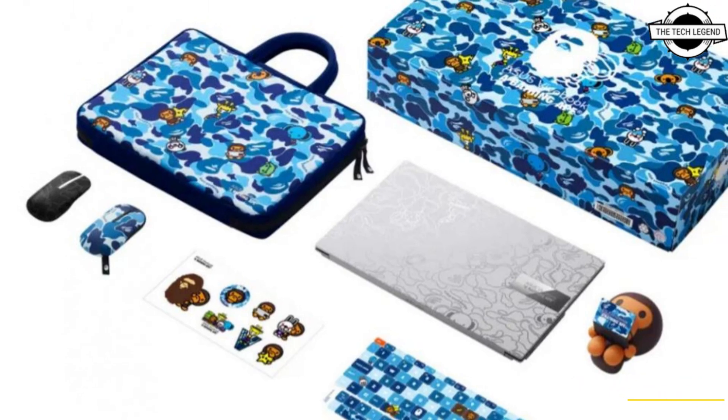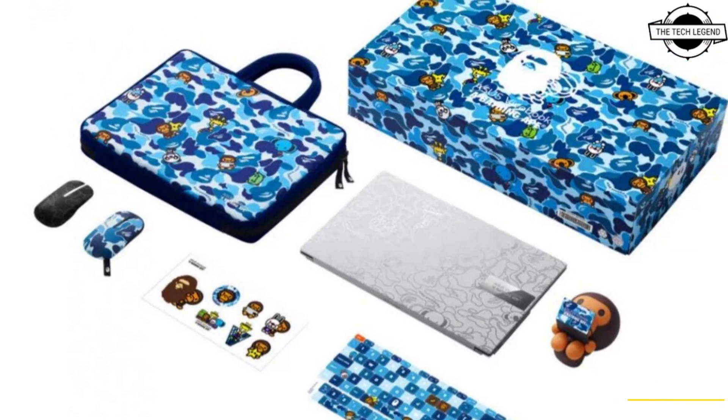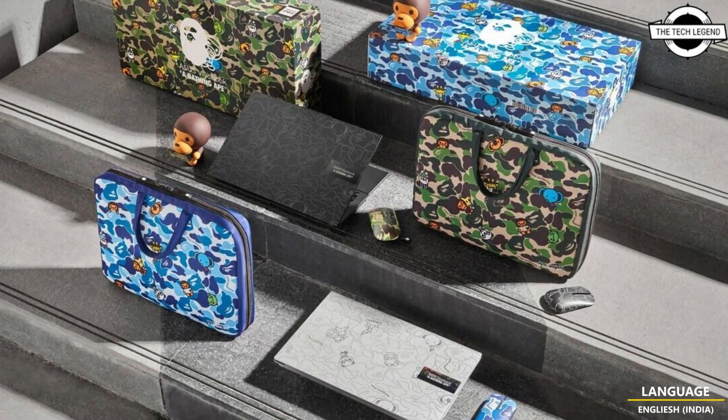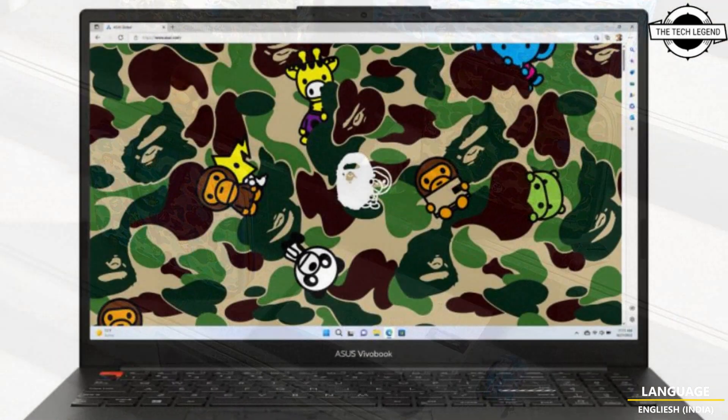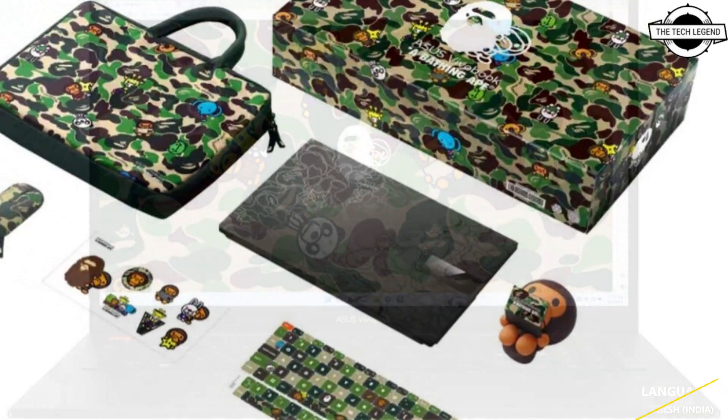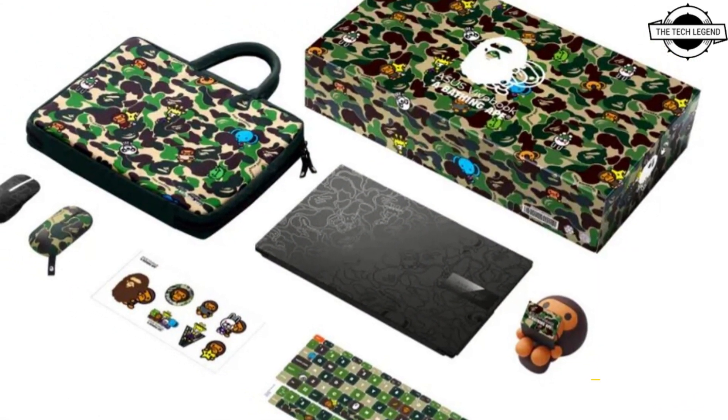Hello friends, welcome to the TechLizern channel. Today I will talk about the Asus exclusive Vivo Book S15 OLED BAPE edition. Asus has announced an epic collaboration with A Bathing Ape, BAPE, the iconic Japanese street style fashion brand.